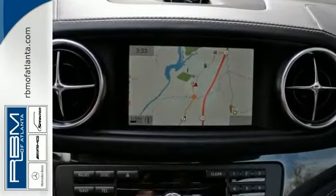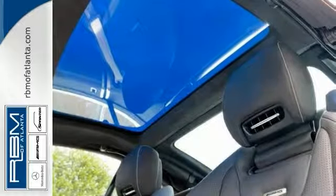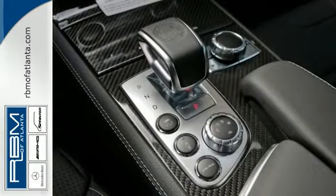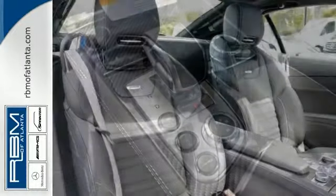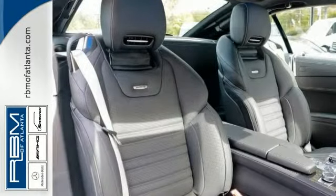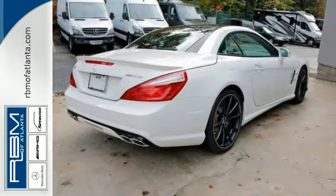From the upright grille with its central star to the powerful contours of the long hood that sweep past the cockpit into an aggressively contoured tail, this one is a looker. And it has a power retractable hardtop that folds into the trunk, triggered by a single button on the console.